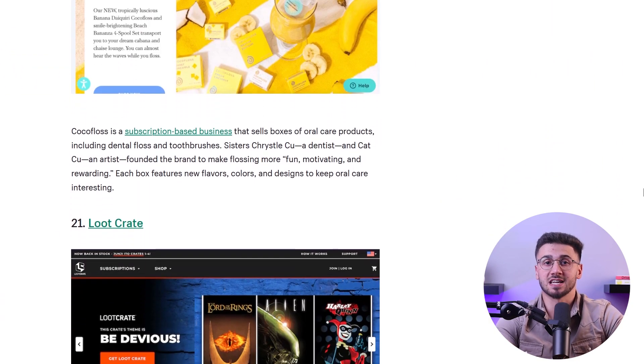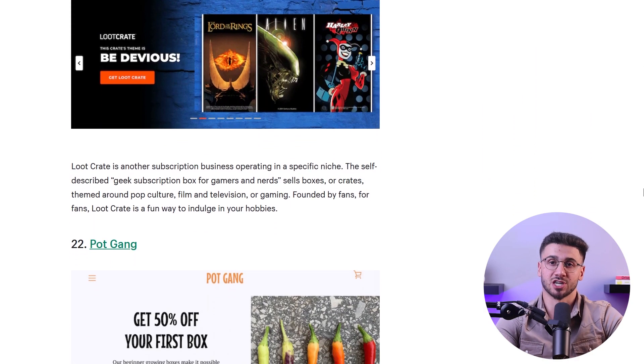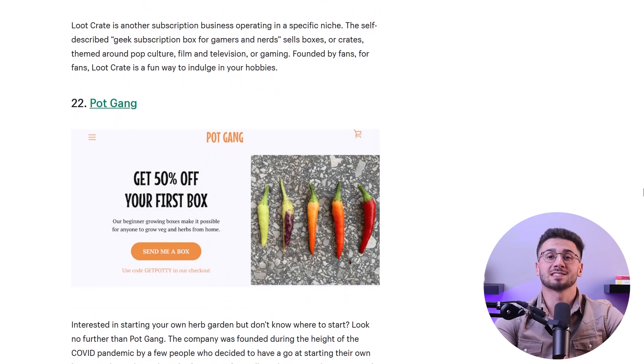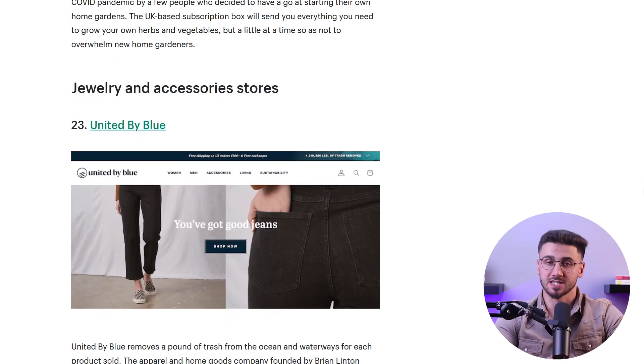By following these steps and continuously refining your approach, you can become an expert seller on Shopify. Keep in mind that it requires dedication, adaptability, and a focus on providing an exceptional customer experience.